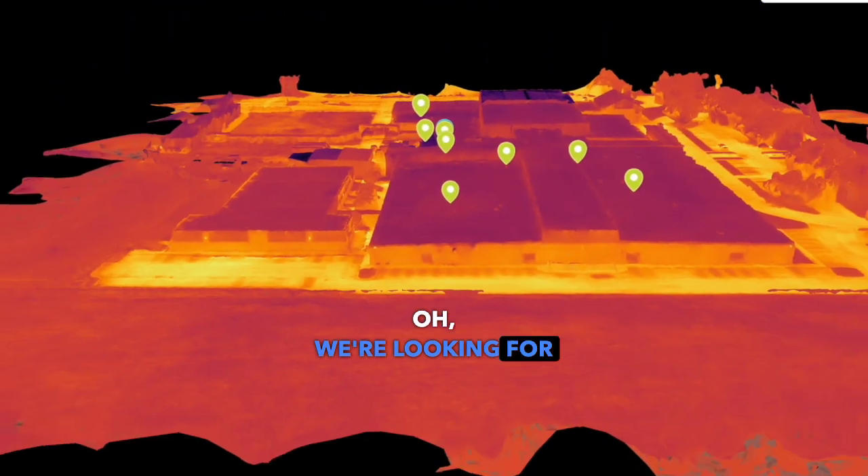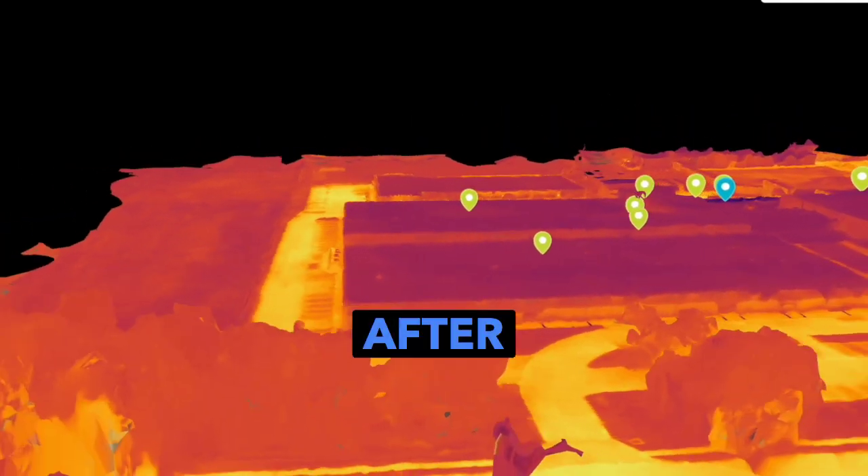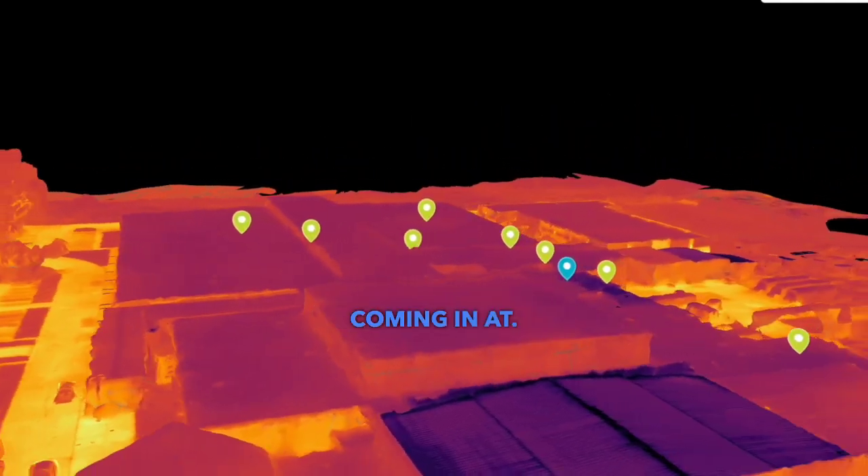My name is Parker Alamon with Singo Solutions. We're doing a moisture map of St. Thomas More in Lafayette, Louisiana. We're looking for water intrusions — before and after pictures — so we can figure out where the water's coming in at.